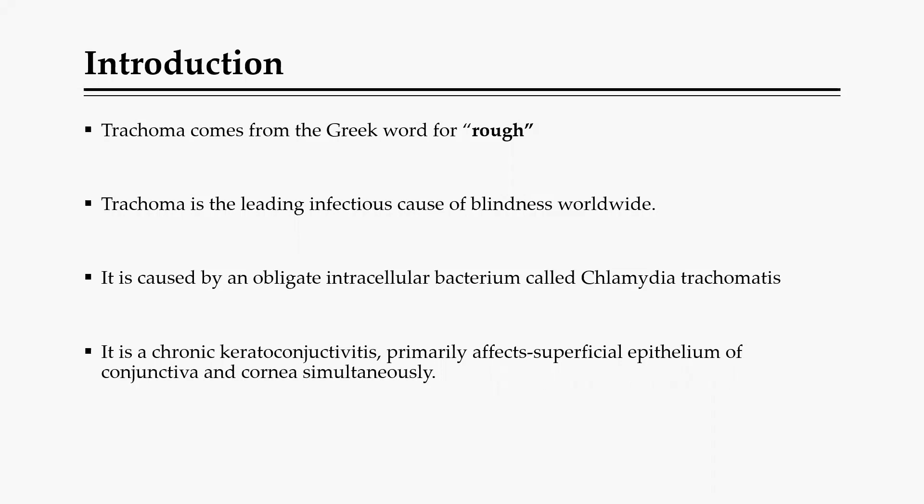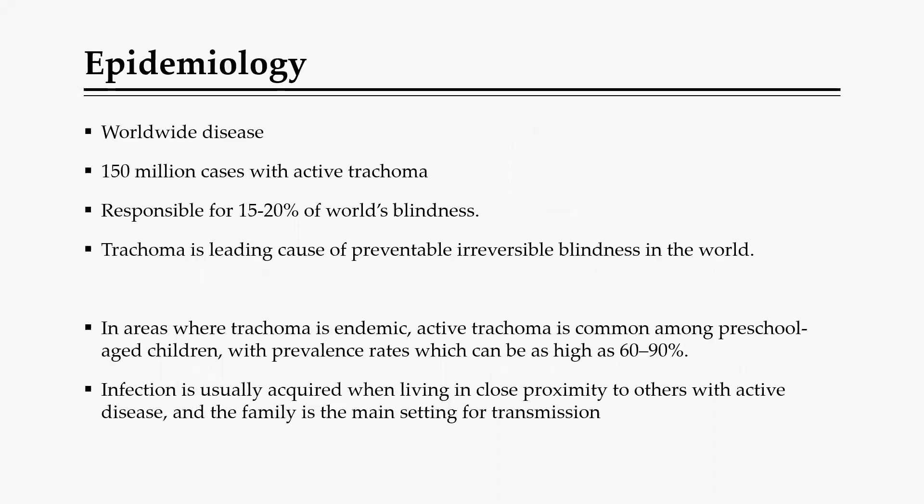Trachoma is caused by a bacterium, Chlamydia trachomatis, which leads to inflammation of the cornea and the conjunctiva, then leading to a problem with the transparent nature of the cornea, ultimately causing opacities and then blindness. In terms of distribution, this condition is found worldwide, with an estimated 150 million active cases. Trachoma accounts for almost 20% of blindness in the world and is the leading cause of preventable blindness, as it is a communicable disease.